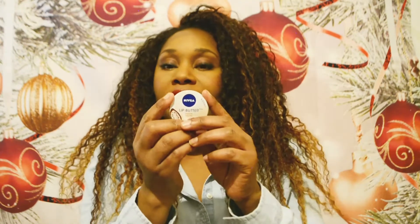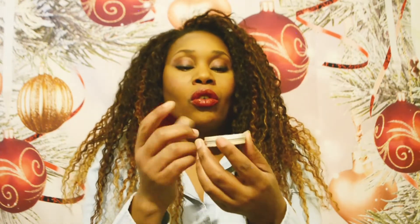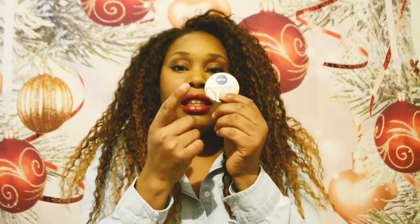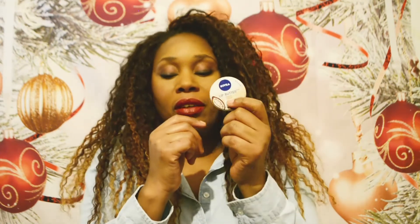Next I got some lip butter by Nivea — it is cocoa. Obviously you can put lip balm or lip butter in there, or both if you like, depending on your preference. Again, I got this for one pound in Poundland.